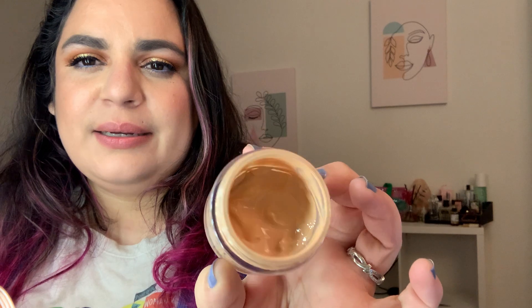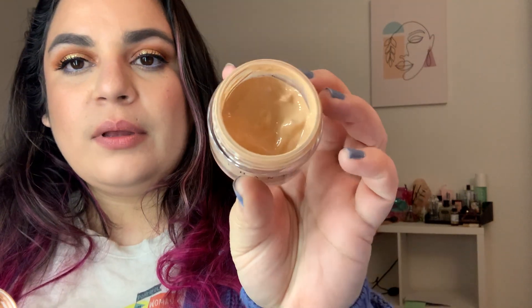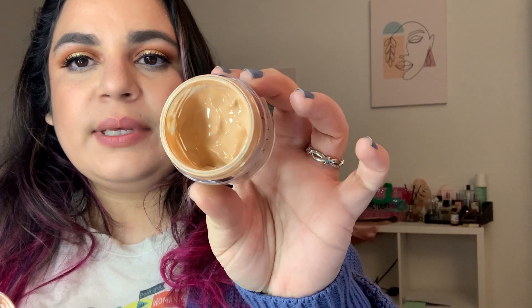My Chantecaille Future Skin Oil-Free Gel Foundation in Vanilla went from 75 grams even to 68.5. I'm about halfway. It's very light coverage depending on how I apply it, but it is nice. I wouldn't spend my own money on it though.